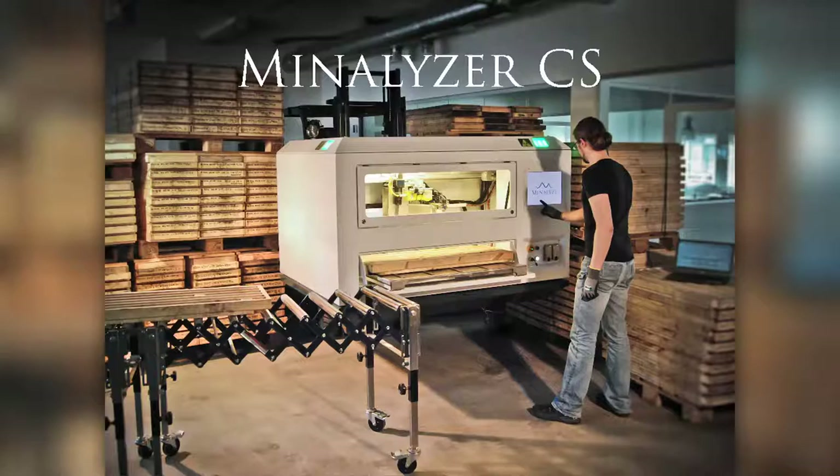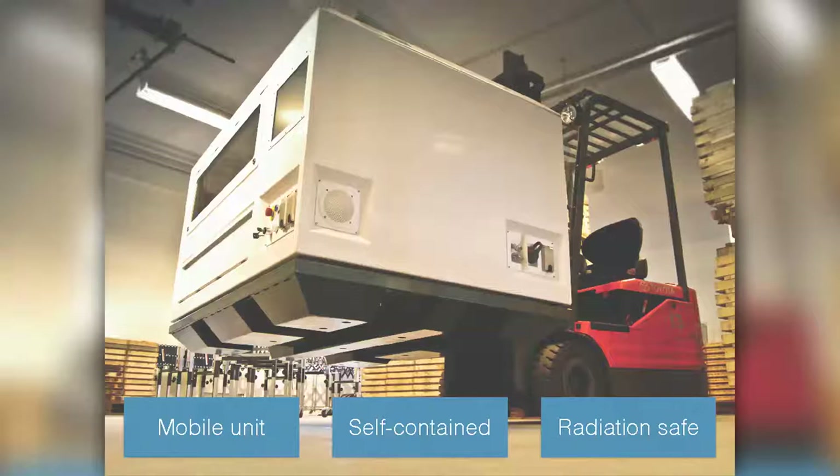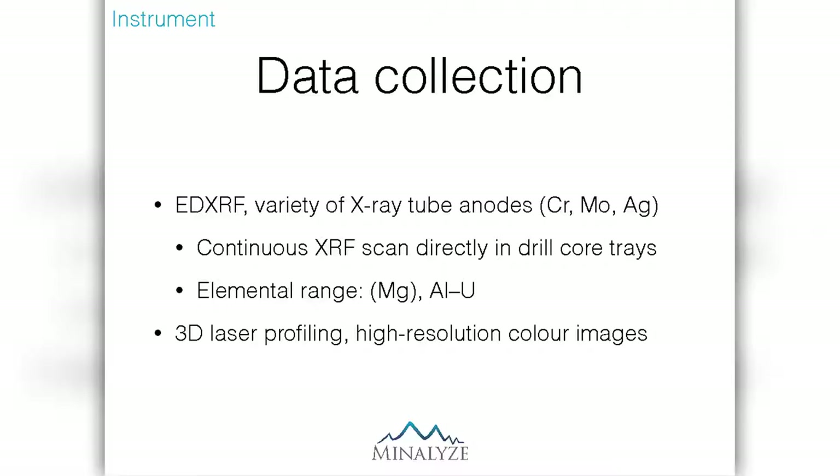Our flagship is the Minnalise CES instrument. It's an XRF drill core scanner that analyzes drill cores directly in a drill core tray. It's a mobile unit. It weighs about one ton and it only needs to be hooked up to electricity. It's completely self-contained, containing all the components necessary to go from spectral collection to processing. It's also completely radiation safe — it consists of two layers of three-millimeter-thick steel, so no radiation gets through. Like portable XRFs, we use energy dispersive XRF. We use a variety of anode materials in our X-ray tubes, and we change the X-ray tube on a regular basis to suit the analytical needs of a particular project. The ones we use mostly are chromium, molybdenum, and silver, but other anode materials are available.